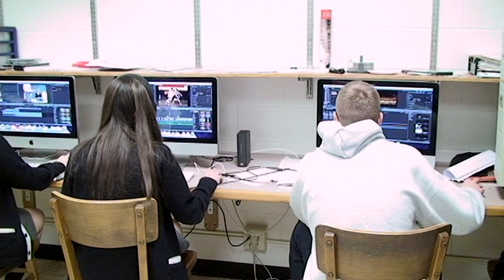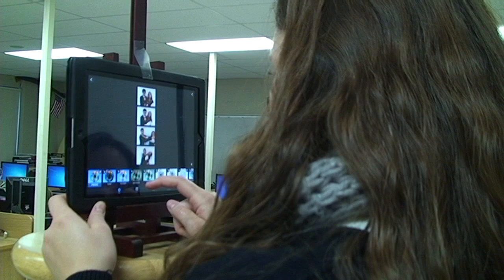I think technology helps St. John's in a way that allows us to basically step out of the classroom. I think St. John's is impacted by technology in a tremendous amount of ways and really in every way. We use technology in almost every aspect of the school.